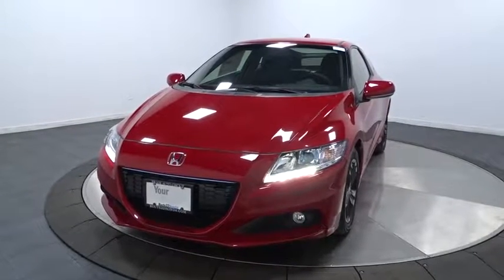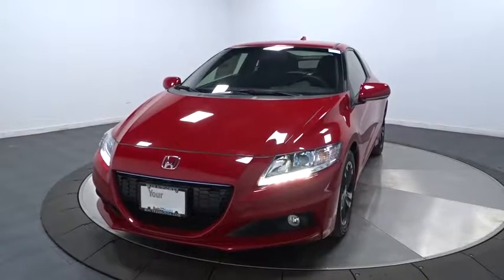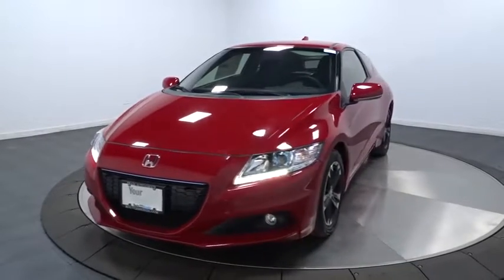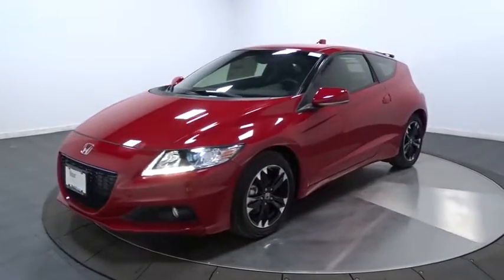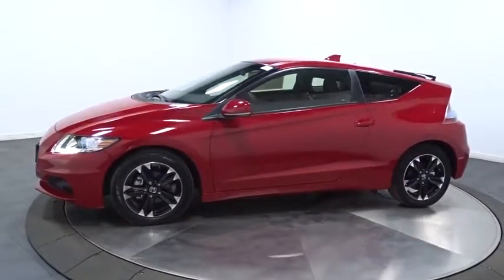The 2015 Honda CRZ. Hybrid thrill for a thrilling price. Honda combines sport and hybrid, and the car's striking lines make the CRZ a great choice. This vehicle has less than 100 miles.